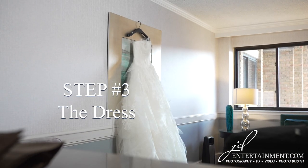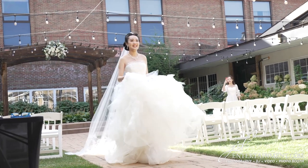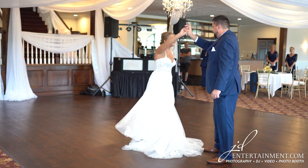Step 3: The dress. Show off that dress — I mean, you've spent enough money on it. Your wedding dress is an important part of your day, so be sure to showcase it in your photos. Pose in a way that shows off the details in your dress, whether it's just the train, the lace, or the back.